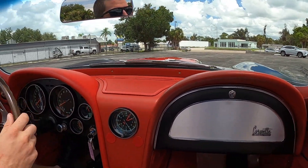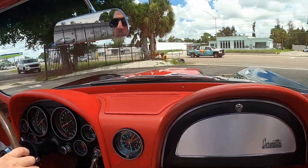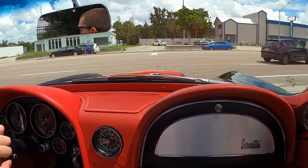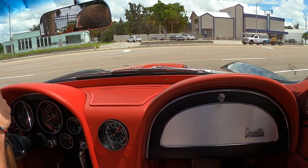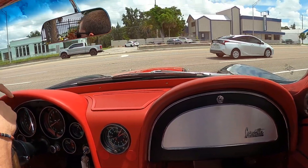Probably my favorite Corvette platform right here. The '67 is so much fun, especially with the big block — one of the best looking Corvettes of all time. Just listen to that engine. Big 427 under the hood, this one's got the aluminum heads, aluminum intake, and some of the L88 goodies.